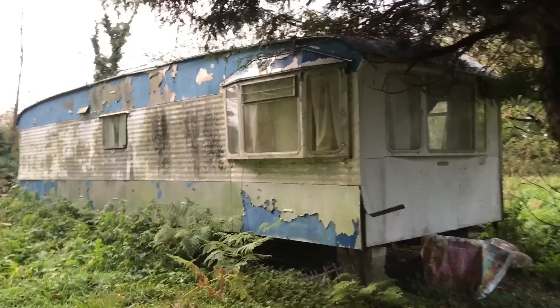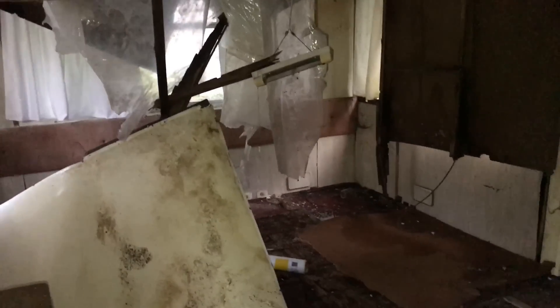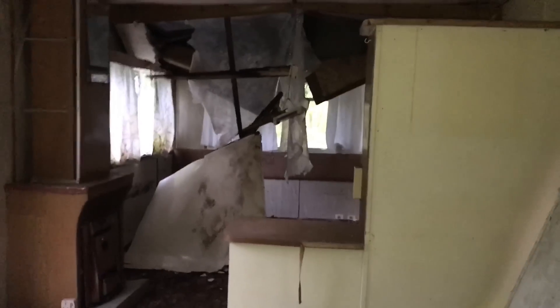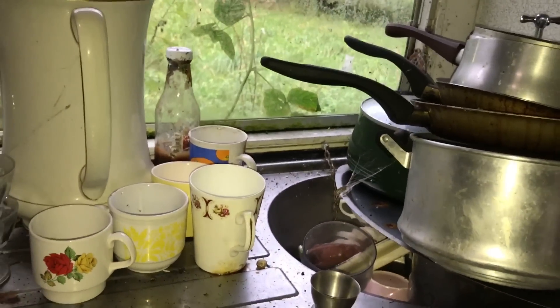There is also this caravan here as well. Go and quickly check this out. This one is a lot bigger but there seems to be much less left in this one — just a few pots, plates, there's a mirror, a couple of pictures. There's not really much in this one, something needs to do the washing up though. Pretty bare.